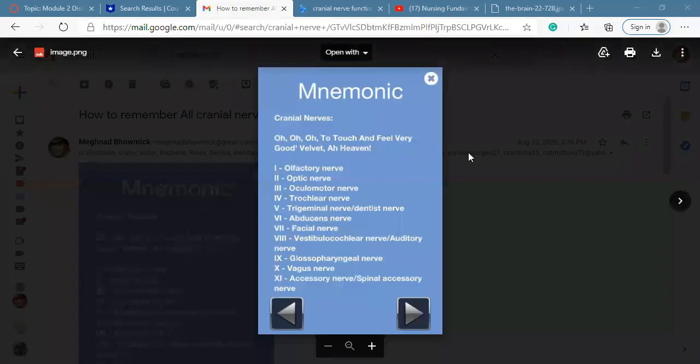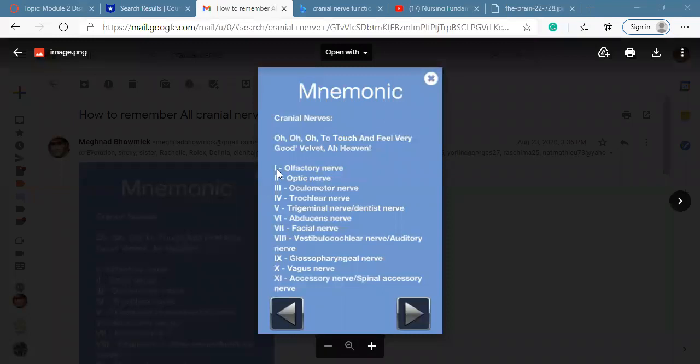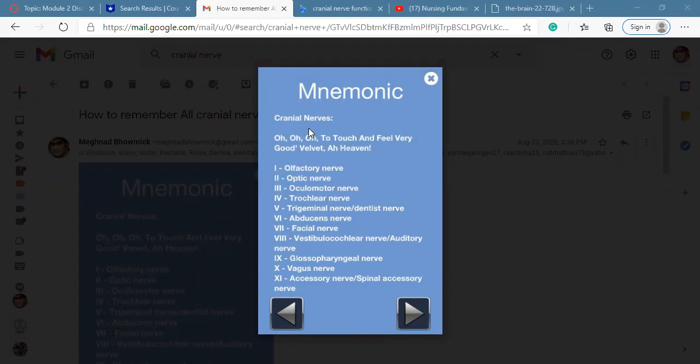The easy way to remember the cranial nerves — there are 12 pairs of cranial nerves, and every nerve has a different name. The mnemonic is: O-O-O, to touch and feel very good, velvet ah heaven. Funny but easy to remember.